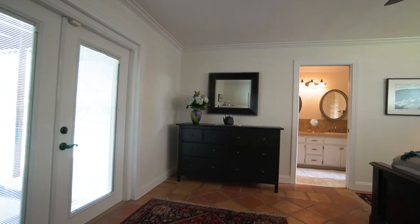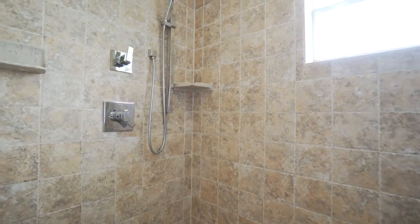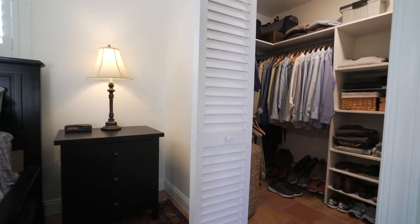Three bedrooms and two updated bathrooms give this 1,149 square foot house generous closet space and room for storage. All new interior paint, plantation shutters, and handmade terracotta tile.